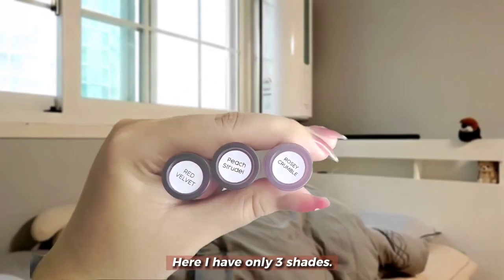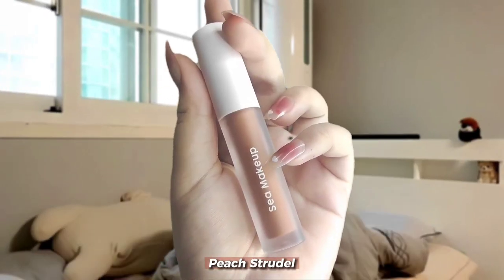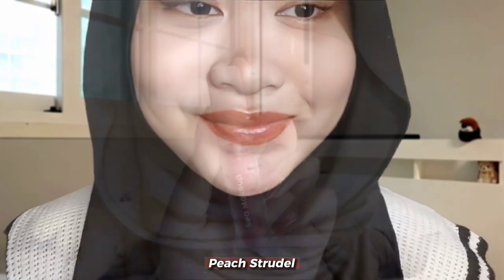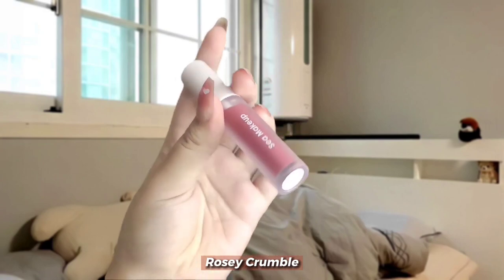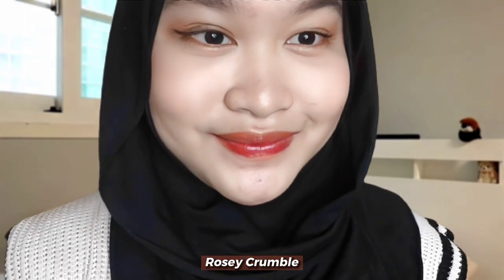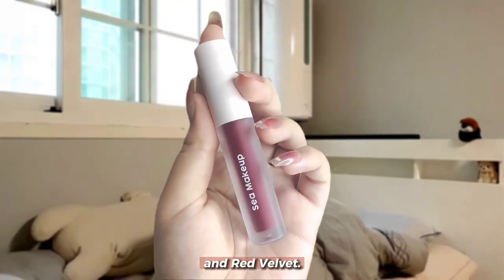Here, I have only three shades: Peach Turtle and Red Velvet.